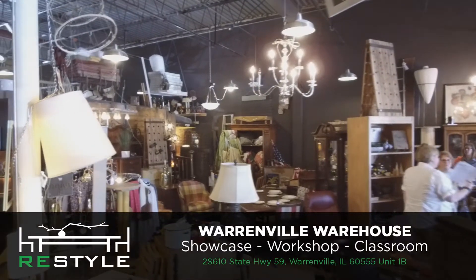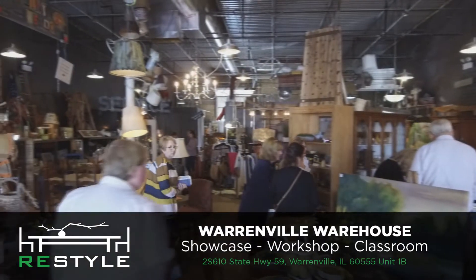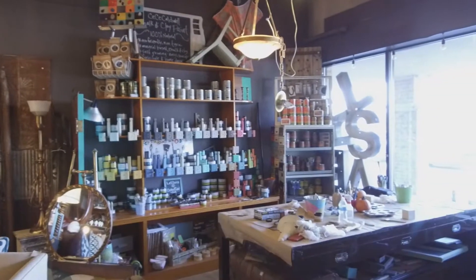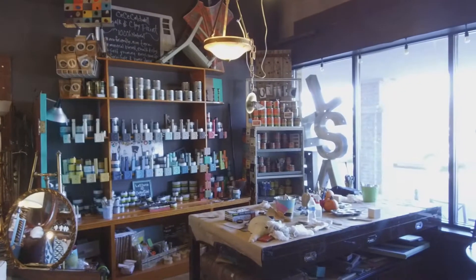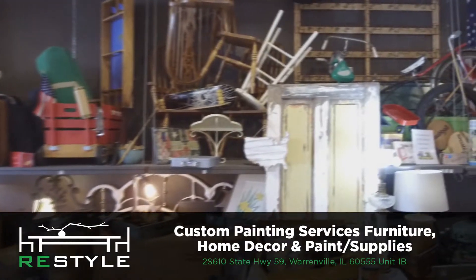Hi, I'm Andrea Lindsley with ReStyle Chicago where we celebrate design done differently. We have a Warrenville warehouse where we showcase vignettes of furniture in color and texture and era, and we have a workshop there where we are focusing on custom refinishing services for kitchens, baths, and furniture.